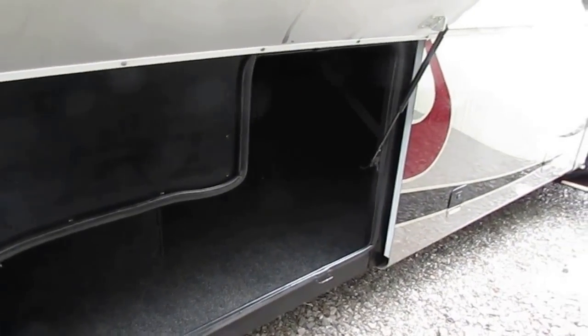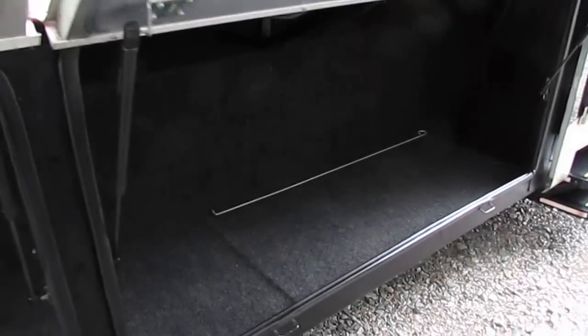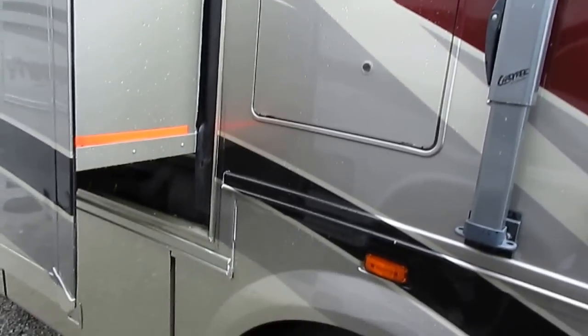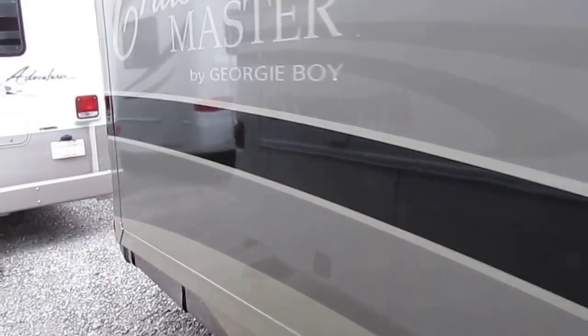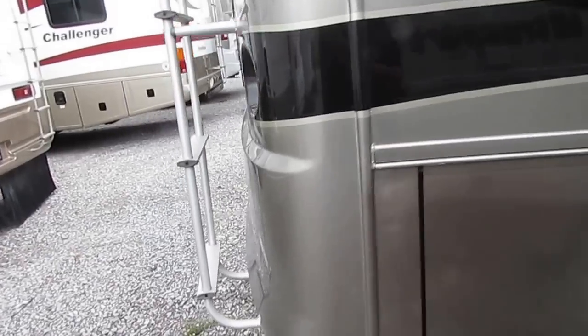Pass-through storage bays — as you can see, the bays are clean, they're full pass-through, they're all carpeted. There's interior heat, so these are actually heated bays, and all your plumbing is in the bays. So you don't have to worry about any exposed pipes freezing. This is a Four Seasons model, beautiful condition, 10-gallon DSI water heater, heavy-duty trailer tow package.